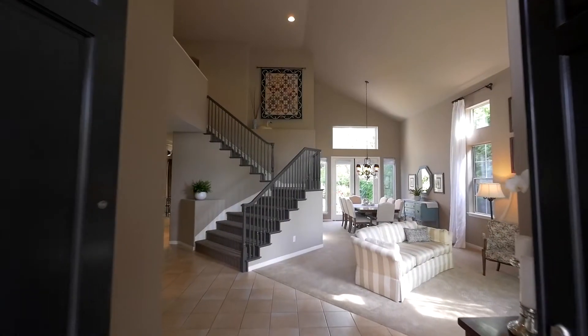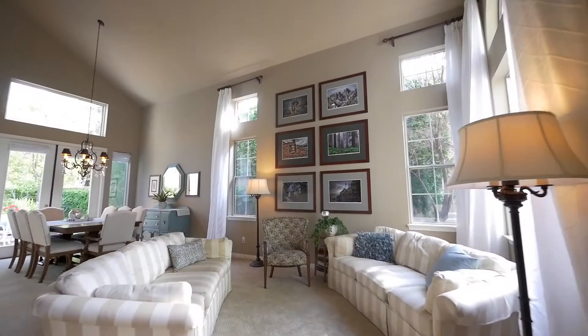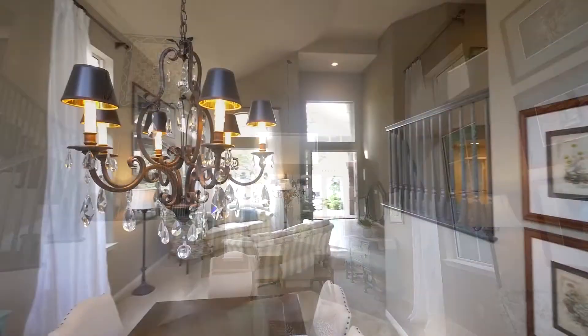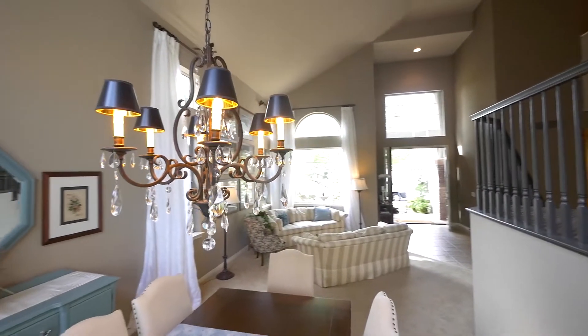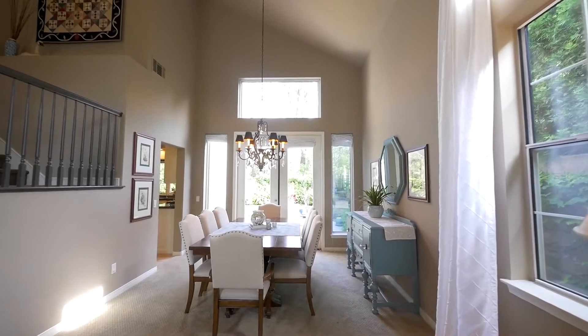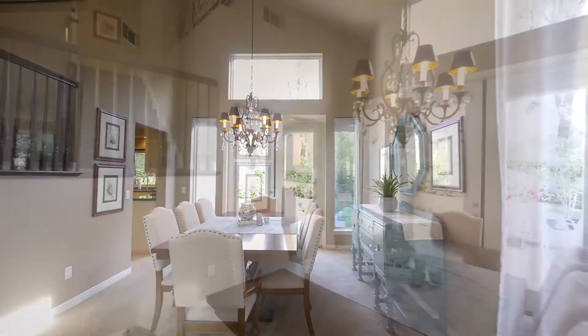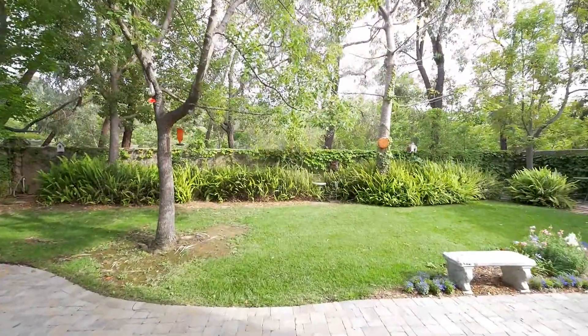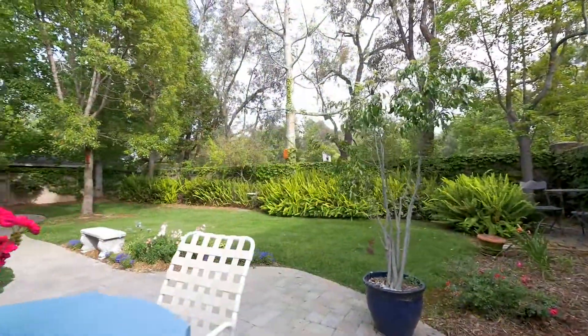Upon entering through the double front doors, tile floors flow throughout the spacious entry level that welcomes you to a light and airy open floor plan. The living room features cathedral 20-plus foot ceilings, several custom windows that allow light to fill the space, and connects to the formal dining area which creates a seamless transition when entertaining. Double glass doors open up from the dining room to the custom paver patio, perfect for California indoor-outdoor living.